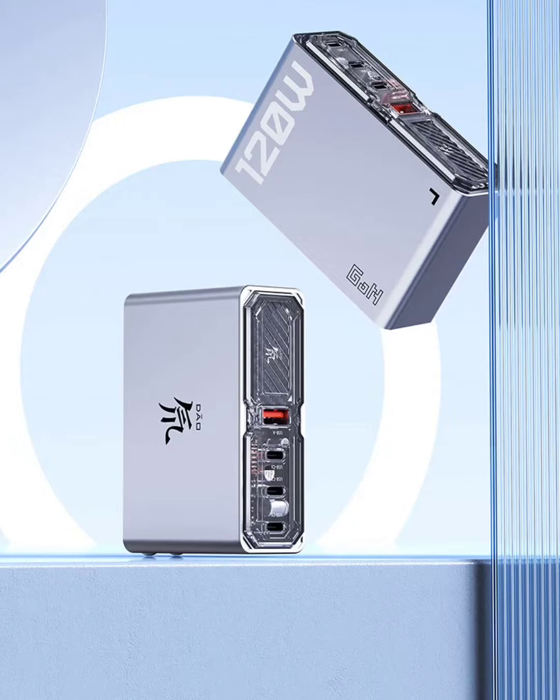In terms of design, the product offers a space-saving feature with its 90-degree foldable plug design. Additionally, it comes with a built-in 6A dual Type-C interface data cable, capable of meeting high-power charging requirements, eliminating the need for extra cables.